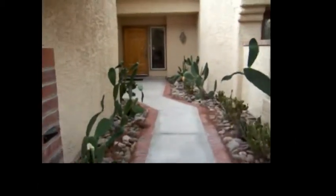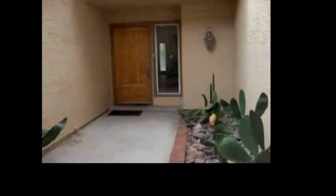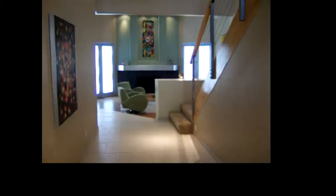We're walking up through the courtyard entrance into the entryway at 4925 Turtle Point. Looking straight ahead is the living room. To the right is a hallway with guest bedrooms, guest bathroom, and a coat closet. To the left is the kitchen and family room.